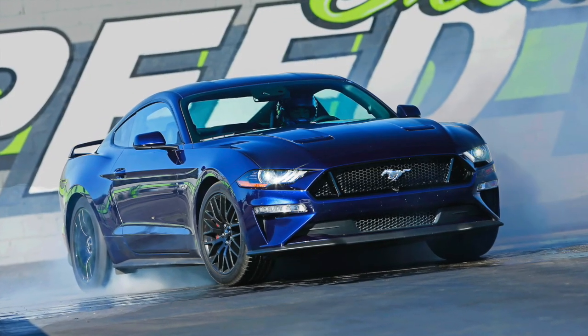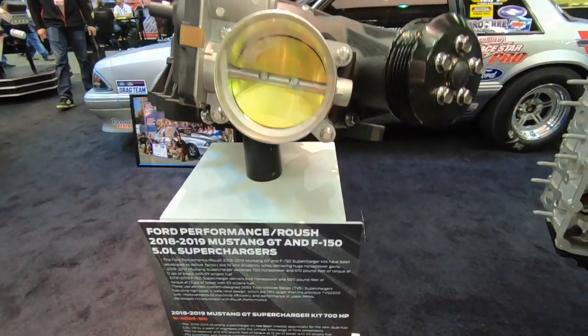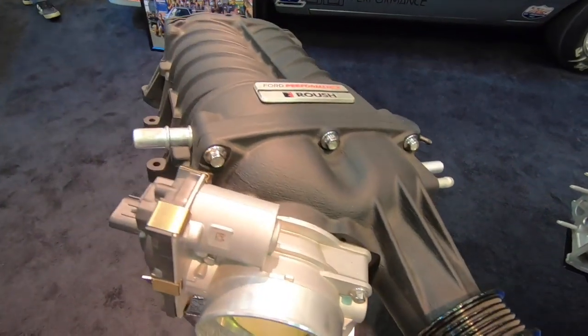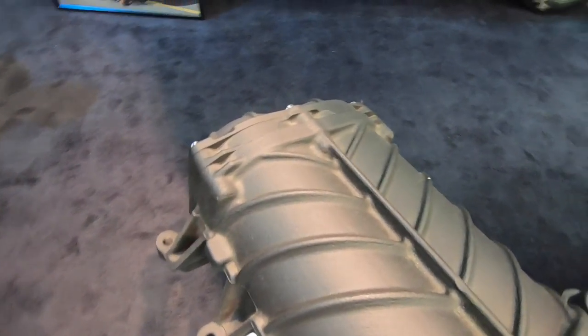Well, if you think about it — if you could go 11.80s at 120 in a bone-stock 2018, 2019, or 2020 Mustang GT with this engine and this transmission in stock trim, if you slid this into a box body at a thousand pounds lighter, you'd have an instant 10-second car with complete OE drivability. And then if you went and put one of your superchargers on top, you'd probably have a nine-second car with perfect drivability. The good old days are now, man.